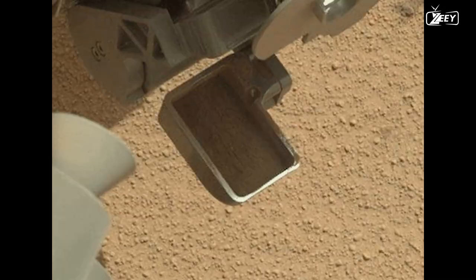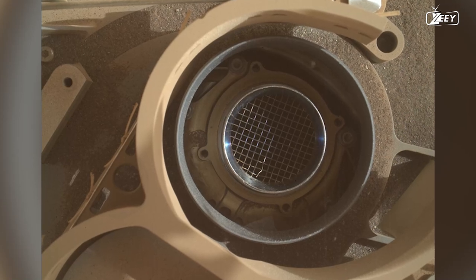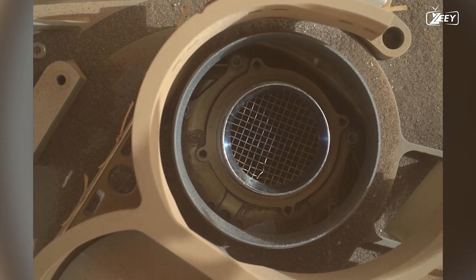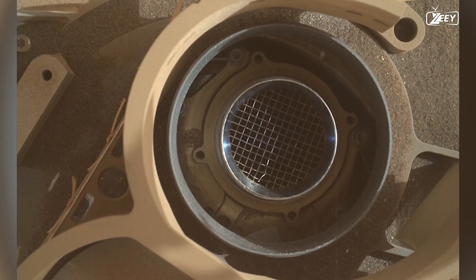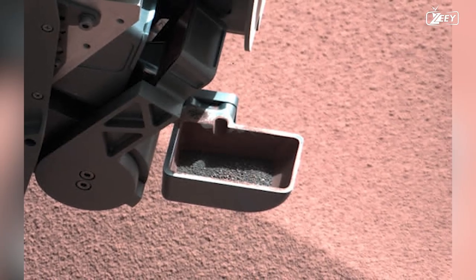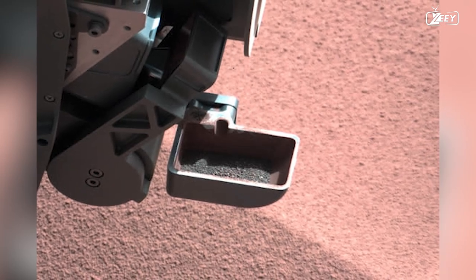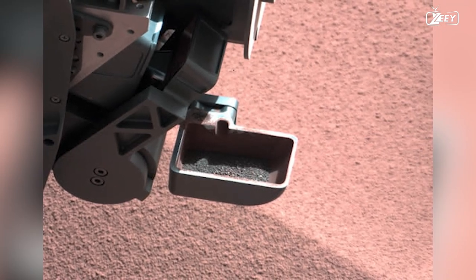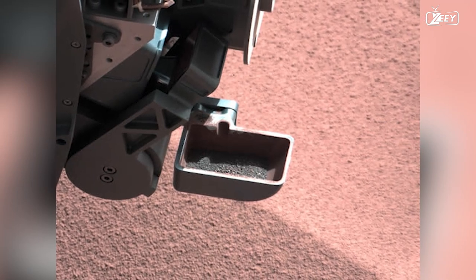After shaking, the sample goes through a filter. Any particles too large to fit through the filter are returned to the scoop for visual examination. These bigger particles are seen in this image. As the presence of the first sample in the scoop aids in further decontaminating all surfaces coming into direct contact with subsequent samples, it will not be fully processed.